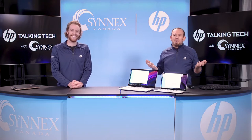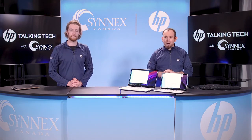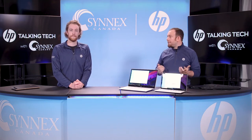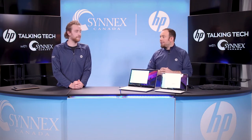A little bit later in the show, we'll be joined by our guest from HP, Mike Robinson, who is the category lead for consumer notebooks at HP. We will discuss our upcoming gaming roadmap with him today. And finally, we have a small assortment of premium notebooks that just landed at Cynix for everyone here today.